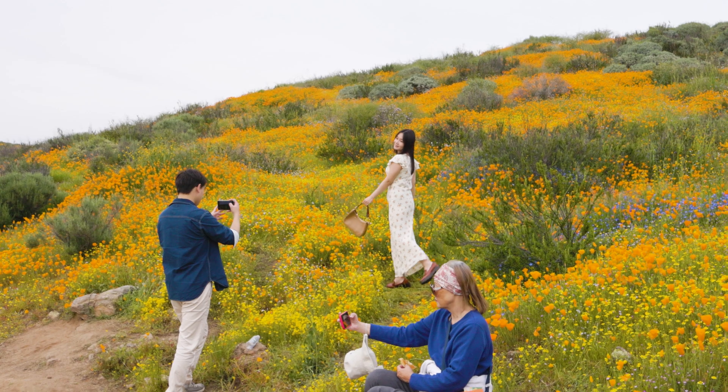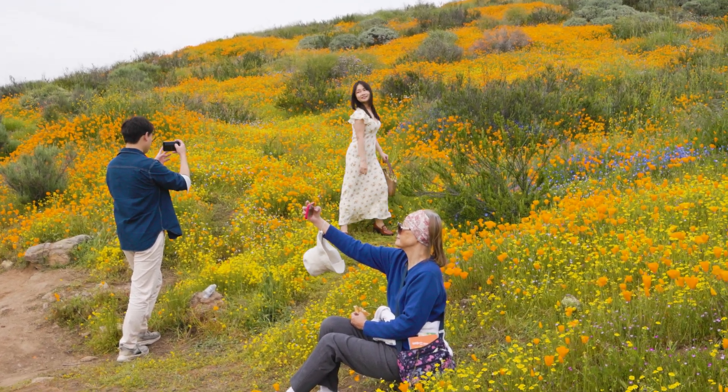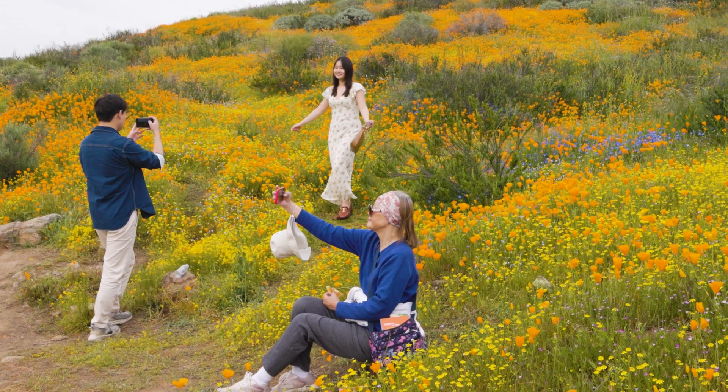Die, stupid flowers. Take that. Take that. Take that. Die.